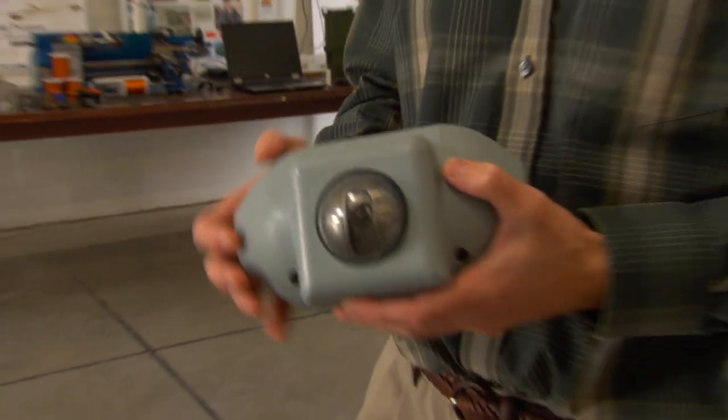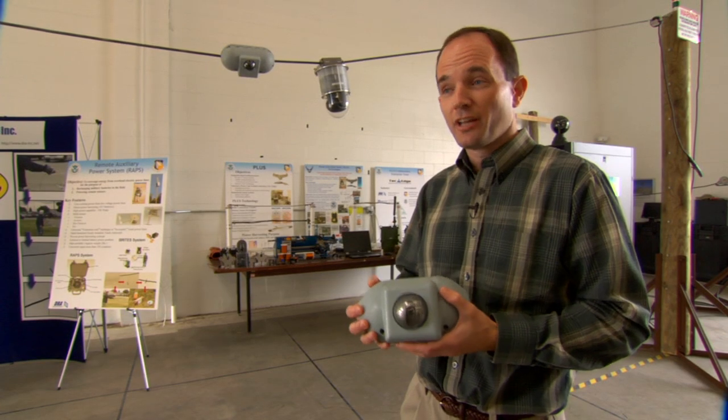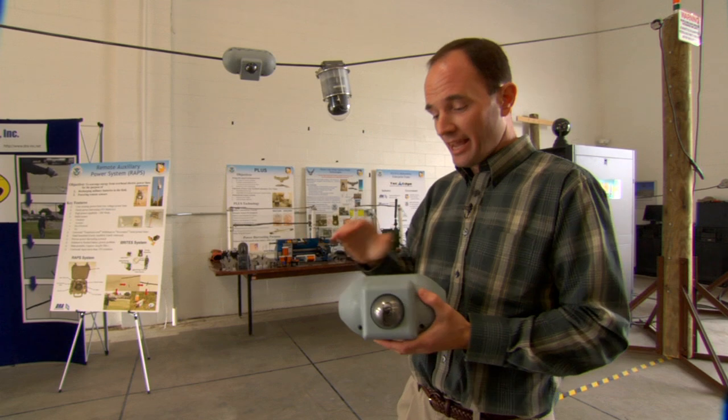And what they found out was yes, they could. Once they determined that they could put things on a power line and have them work, the next step was to actually harvest power from the power line and power the electronics.